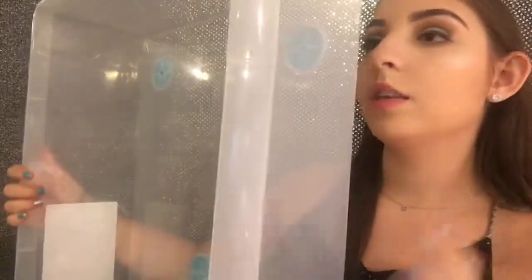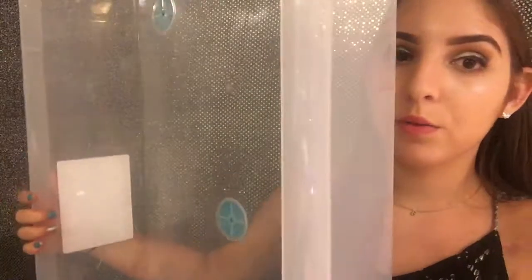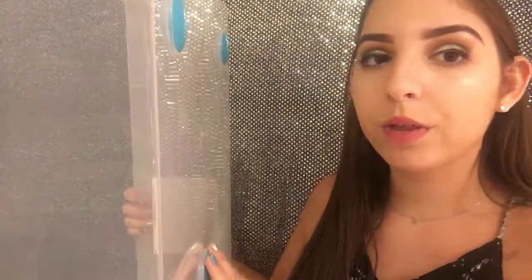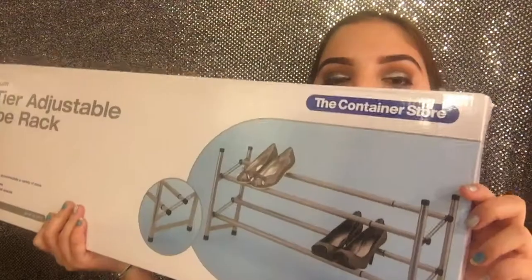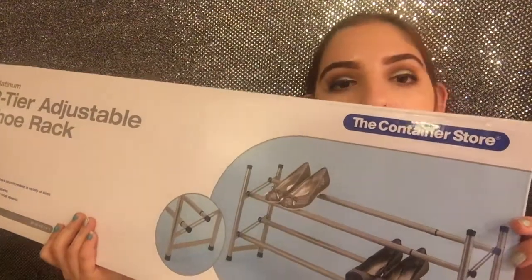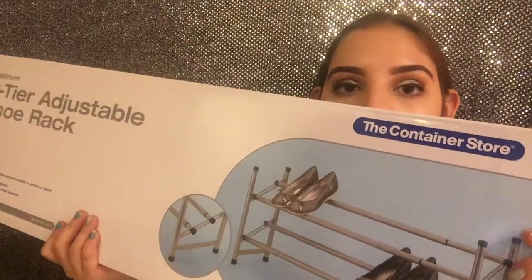I got two clear bins that can fit under my bed to store clothes. They have little things on the bottom so you can stack them, and I got two of these from the Container Store. Then I got a two-tier adjustable shoe rack — I can make it longer or shorter depending on how much space I have in the bottom of my closet. I definitely have a lot of shoes so this will be very helpful.